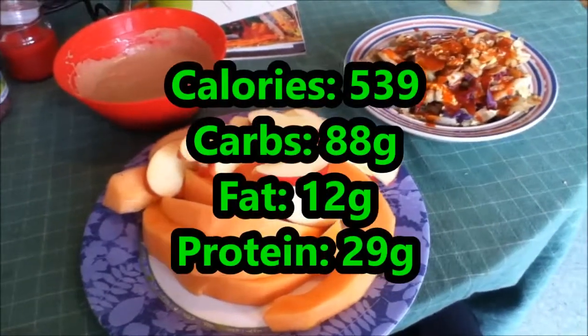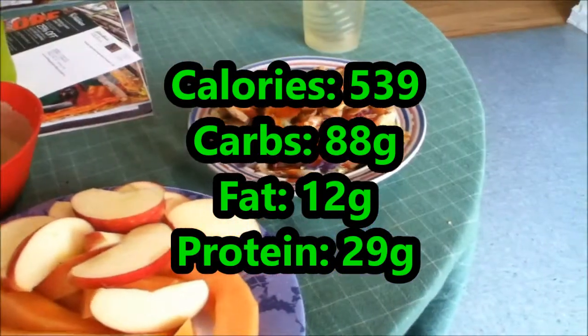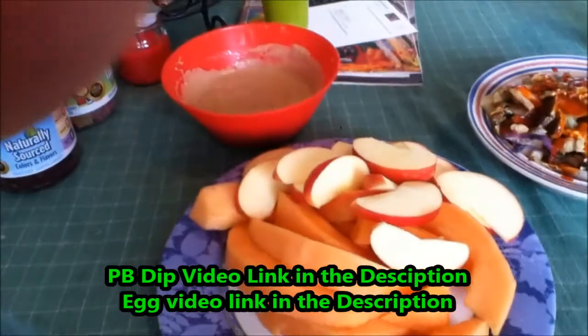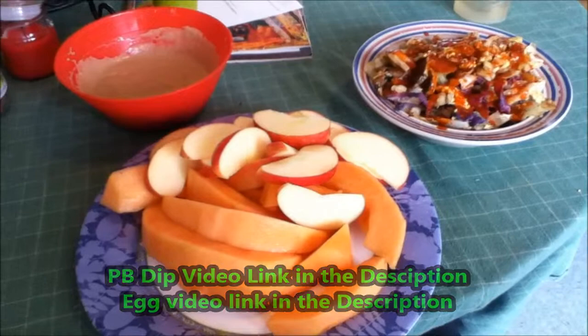I'm not sure what the calories are on this, but it's a pretty healthy, quick breakfast. It took me about 15 minutes to make the eggs, and while the eggs were cooking I cut up the apple and cantaloupe and put that in the fridge a little beforehand — so quick and easy.